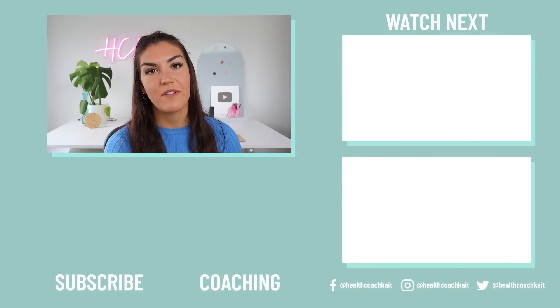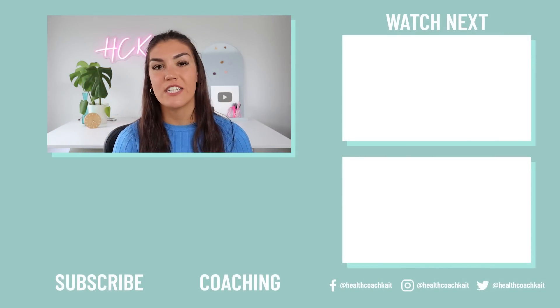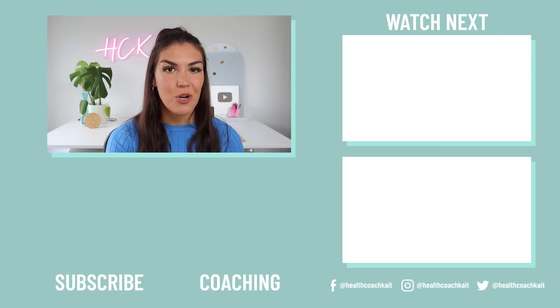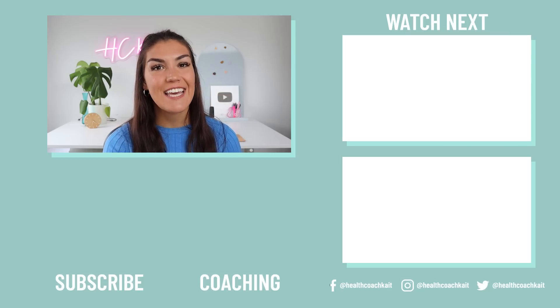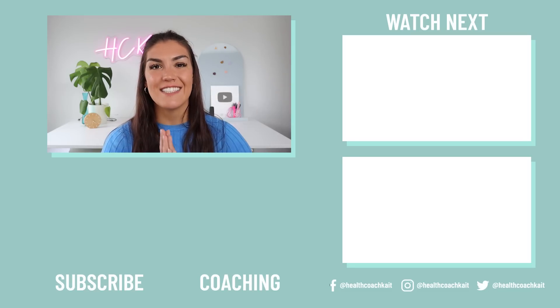If you enjoyed this video, you might also enjoy my video on the best types of fasting. You can also check out my coaching programs, including my 7-day insulin resistance masterclass and meal plan. Thanks guys, I'll see you next time!